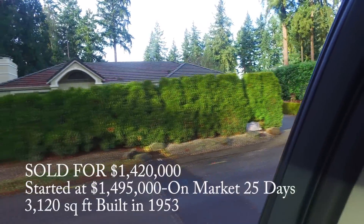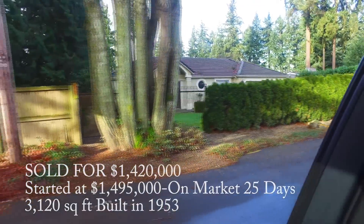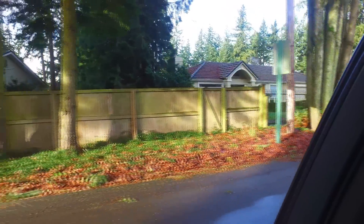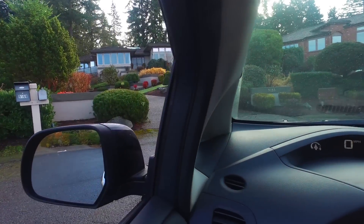This particular home here on 92nd and about 21st actually sold for $1.42 million. It was on the market for 25 days, originally listed at $1,495,000, and was about 3,100 square feet.